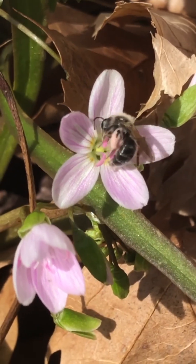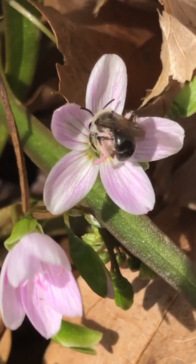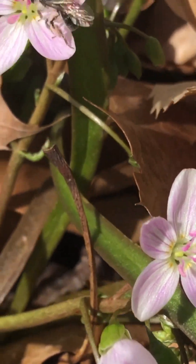In fact, it likes it so much that its life depends on it. This bee is a pollen specialist, which means it requires the pollen from a single native plant species or a small group of native plants to survive.